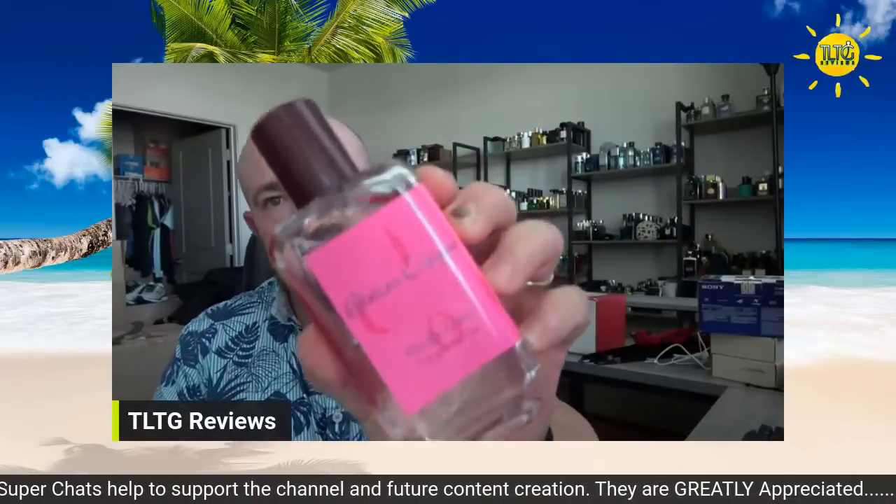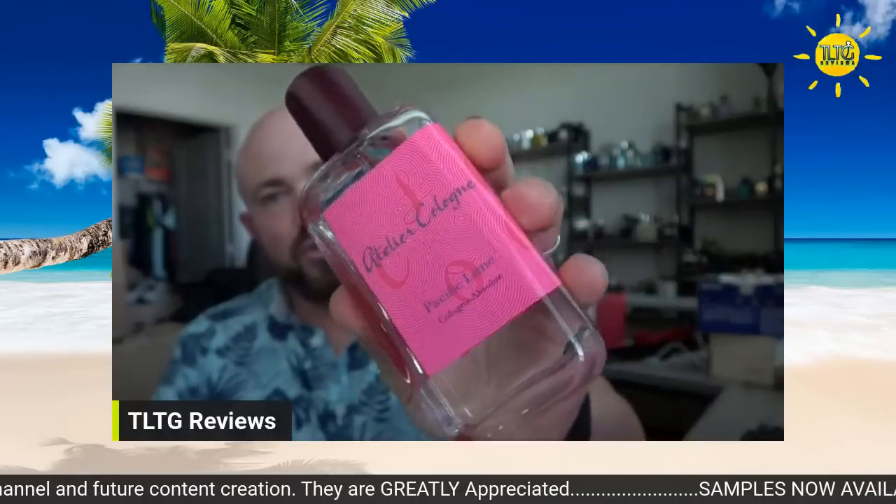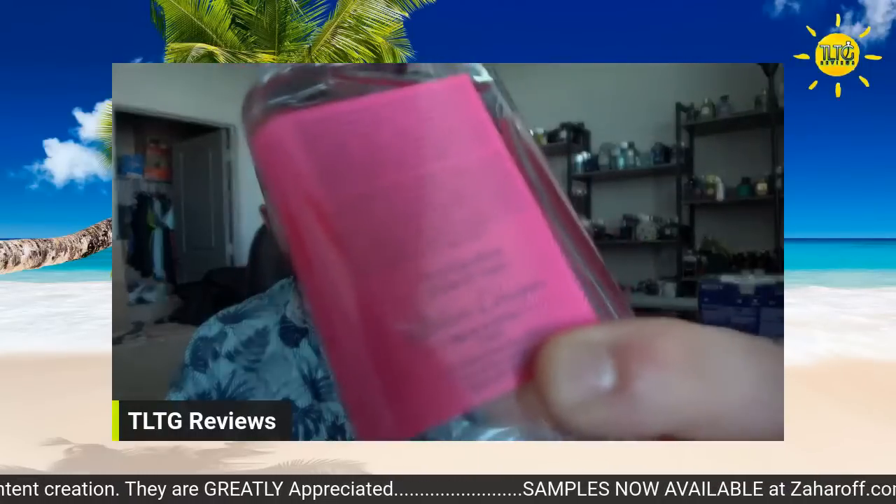Let's start it off the way we normally do. Atelier Cologne Pacific Lime — working on a collaboration review with Chad on his channel, finally getting around to spending time with this one. Gorgeous. It's kind of a toss-up between this and Clementine California. That's so watery, fresh, peppered citrus. This is lime and coconut just done to perfection — such a beautiful tropical fragrance. Not a beastly performer, but it is very rich, beautiful, mouth-watering, Tropicana-type fragrance. I encourage everybody to try this one. They use 91% ingredients of natural origin, so they use quality sourced materials.